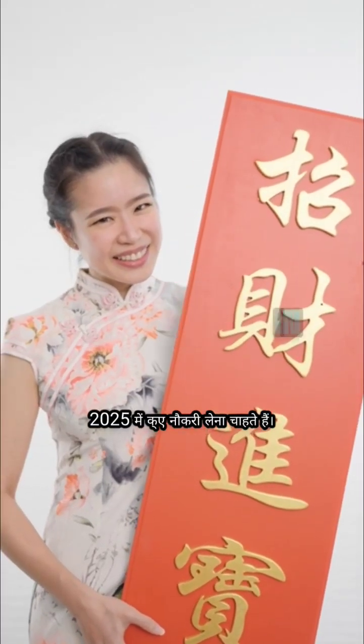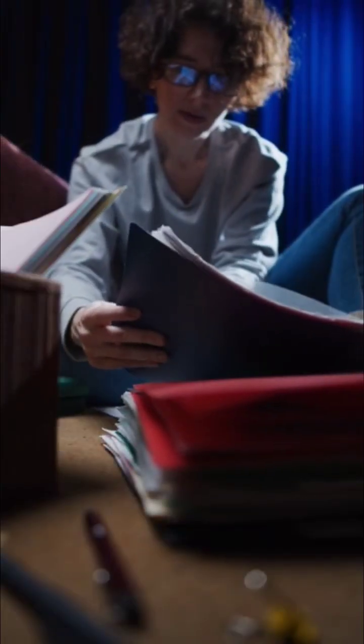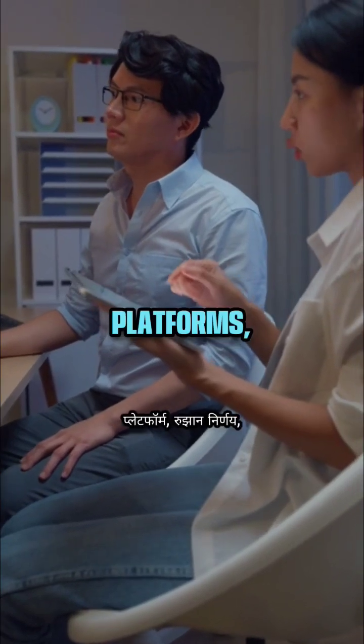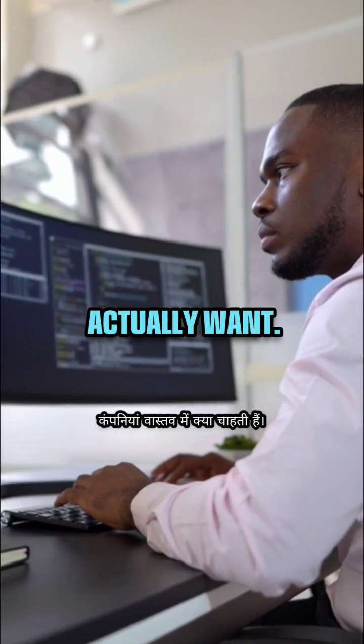Want to land a QA job in 2025, confused between Selenium, Cypress, or Playwright? Let me show you the code, platforms, trends verdict, and what companies actually want.